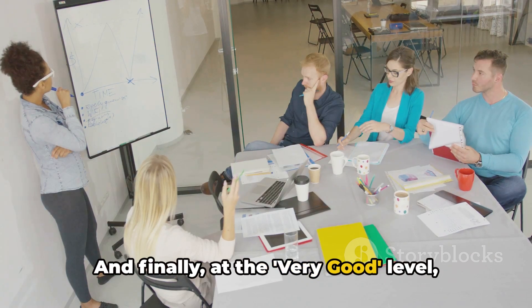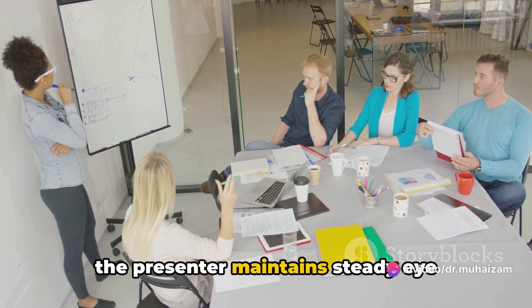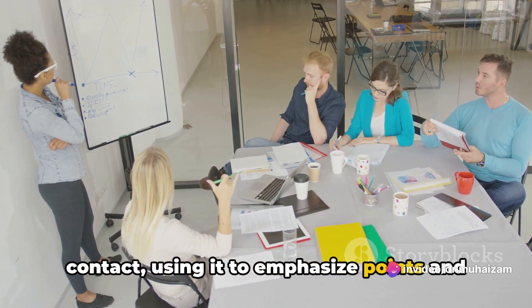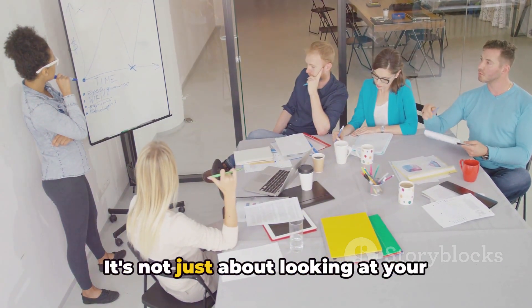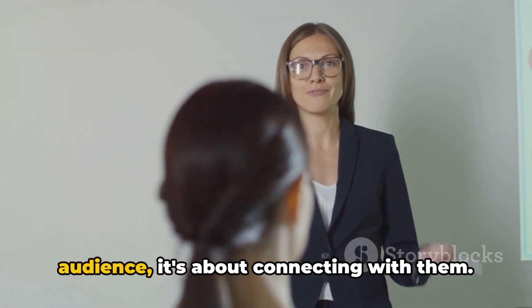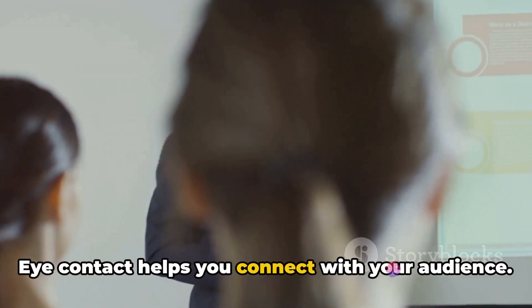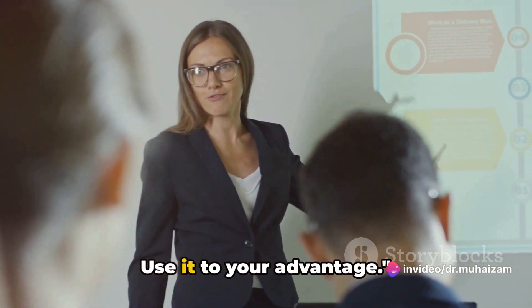And finally, at the very good level, the presenter maintains steady eye contact, using it to emphasize points and engage listeners fully. It's not just about looking at your audience — it's about connecting with them. Eye contact helps you connect with your audience. Use it to your advantage.